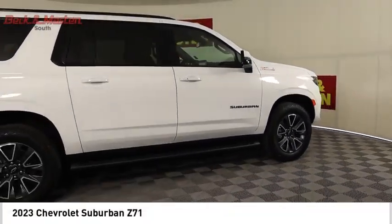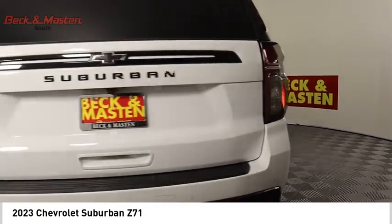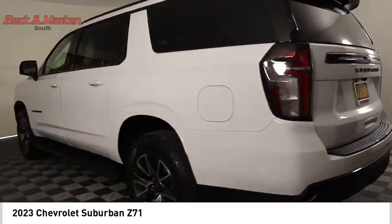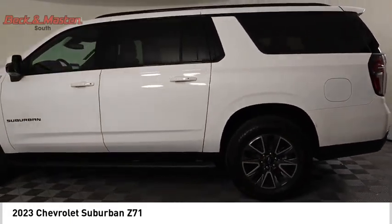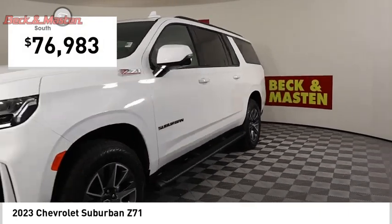Come test drive the 2023 Suburban. The Suburban excels at towing heavy trailers, hauling loads of people and gear, and enduring hard use and rugged terrain, and is priced below $80,000.